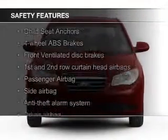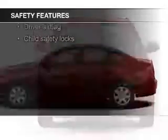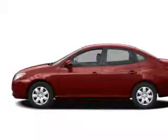Safety was made a priority with these features: curtain head airbags, side airbags, independent suspension, a passenger airbag, front ventilated disc brakes, and anti-lock brakes.